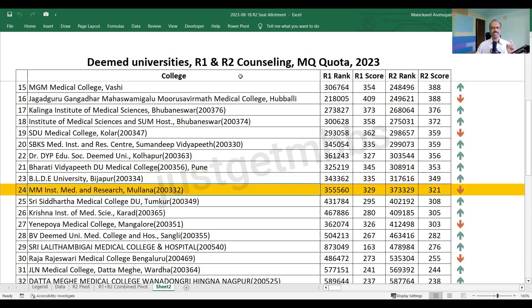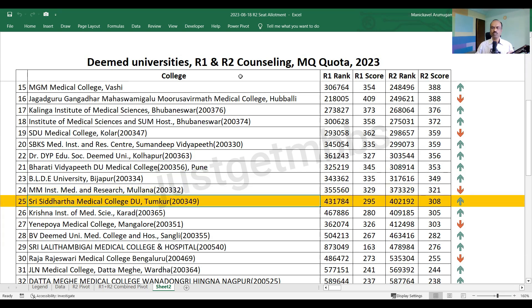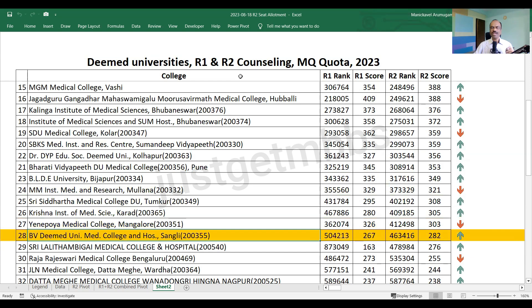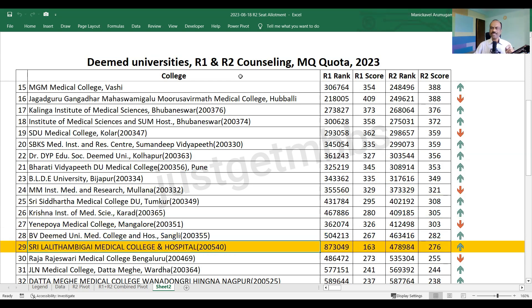MM Institute Mullana has dropped by 8 marks and closed at 321. Siddhartha Thunkur has gone up to 308 marks. Krishna Institute cutoff has gone up by 25 marks and closed at 305. Yenipoya Medical College in Karnataka closed at 303 — this is one college where the cutoff has significantly dropped by nearly 23 marks. BVDU Sangli closed at 282. Siddhartha Thunkur — likely Lalitambigai — has shot up from 163 to 276, an increase of nearly 113 marks, possibly due to a lower fee structure compared to other Tamil Nadu deemed universities.